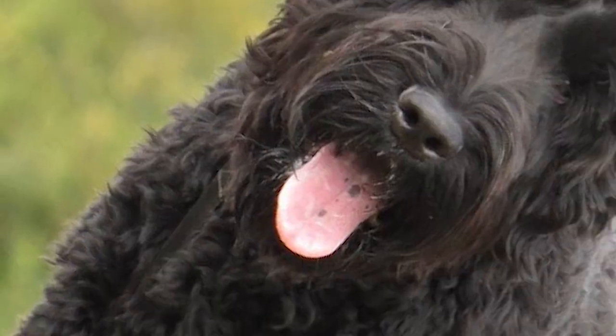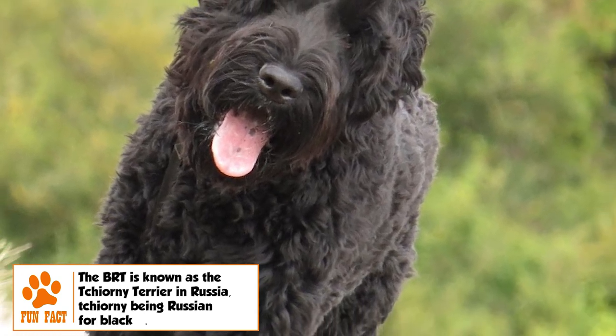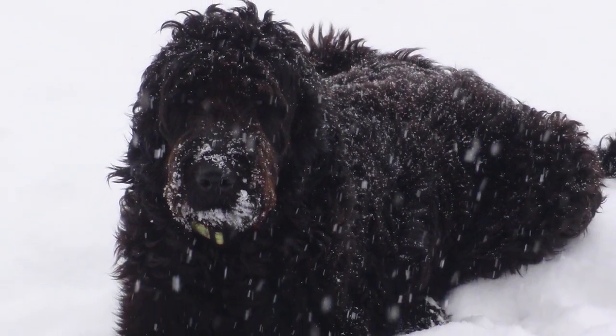The tail is thick, set moderately high, and docked in some countries. The undercoat is soft while the outer coat is slightly coarse and wavy, but never wiry or curly. The only acceptable color is solid black, sometimes with scattered gray hairs.